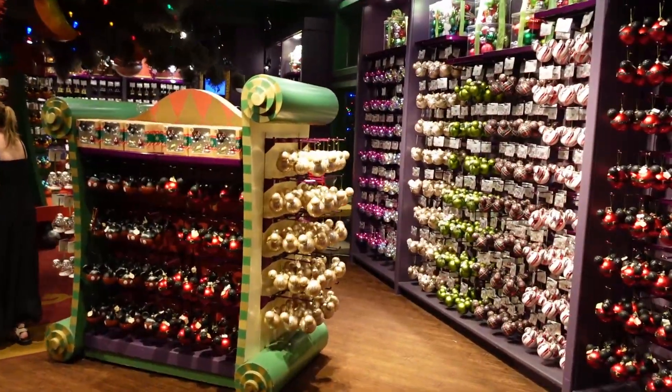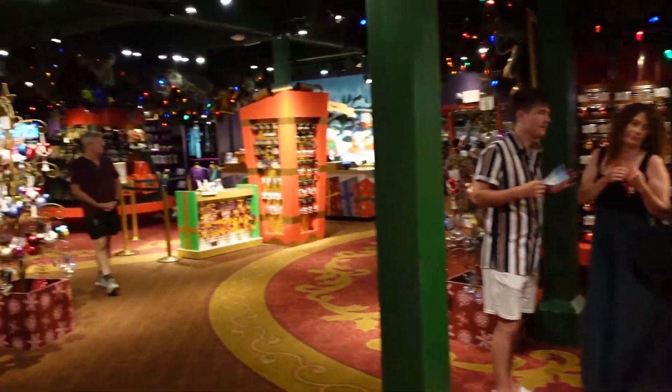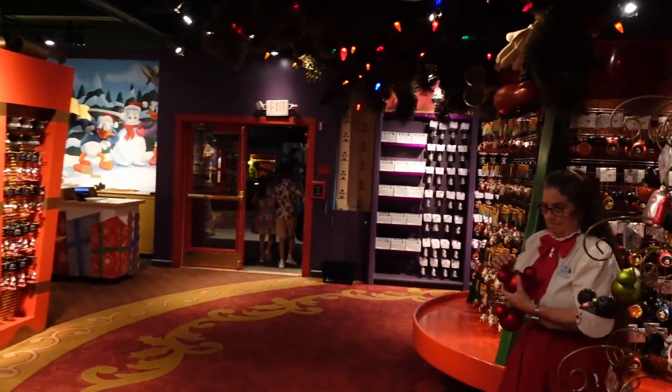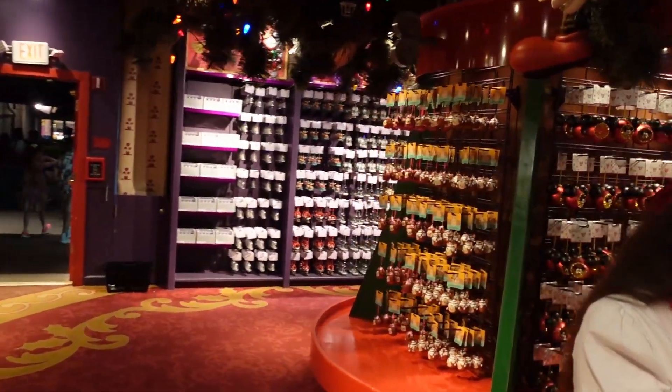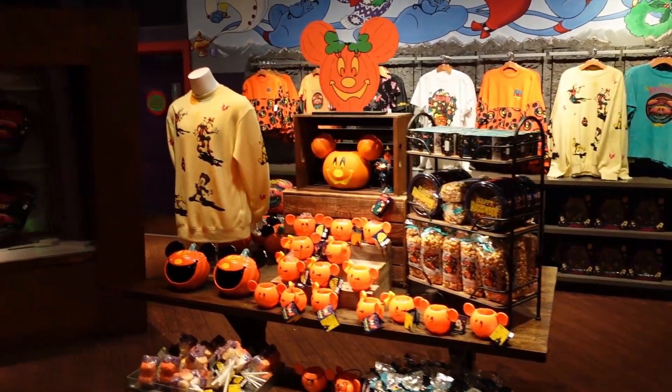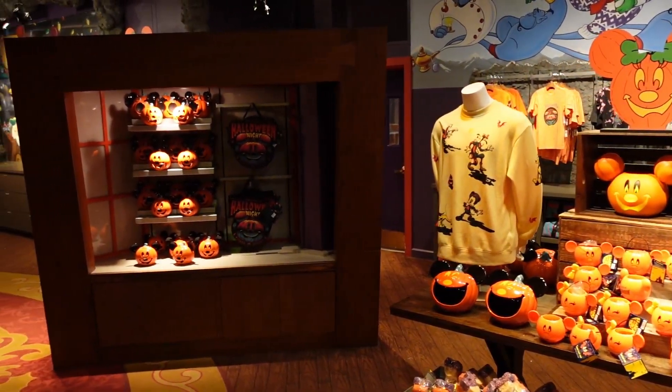Right now it's not very crowded, but this place will be a complete zoo during the Christmas season. This is actually unusual — I've never seen a big Halloween merch display inside the Christmas store before. That's interesting. Usually that's not here. Most of the merchandise doesn't look new to me — it's the same stuff as World of Disney — but I've never really seen this display over here.